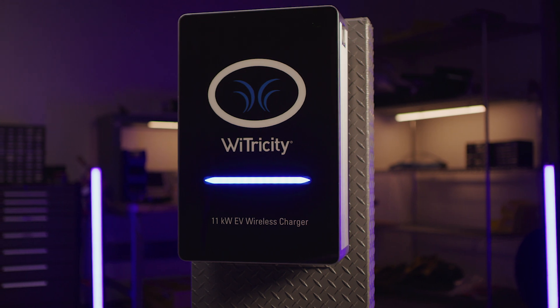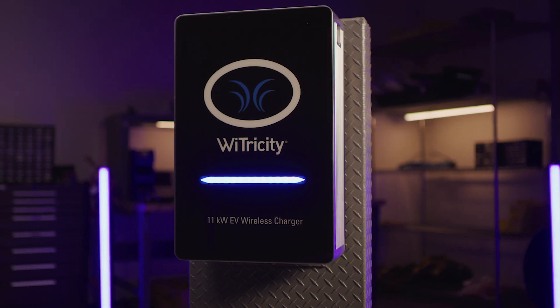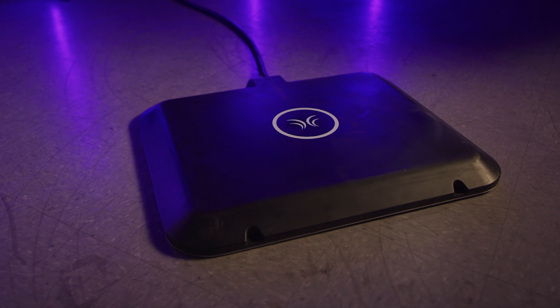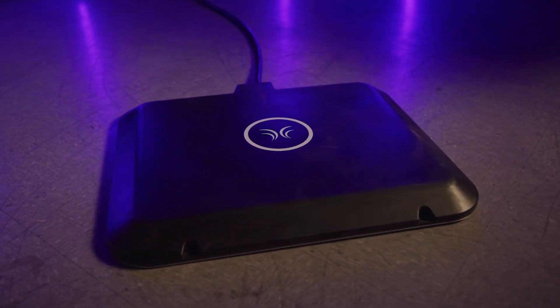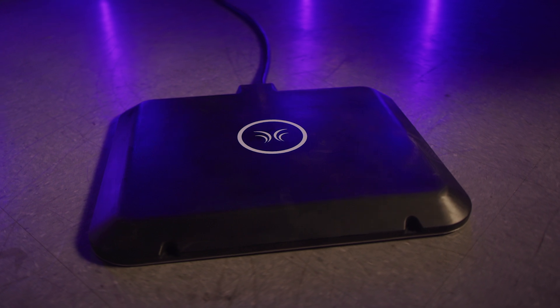The system has three components. The wall box connects to the electric grid as well as to the cloud, and takes energy from the grid and delivers it to the charging pad. The charging pad is on the ground, and takes that energy received from the wall box and delivers it to the power pad.